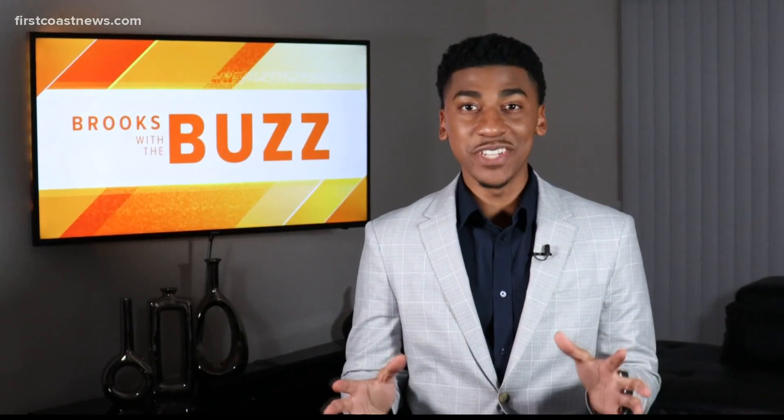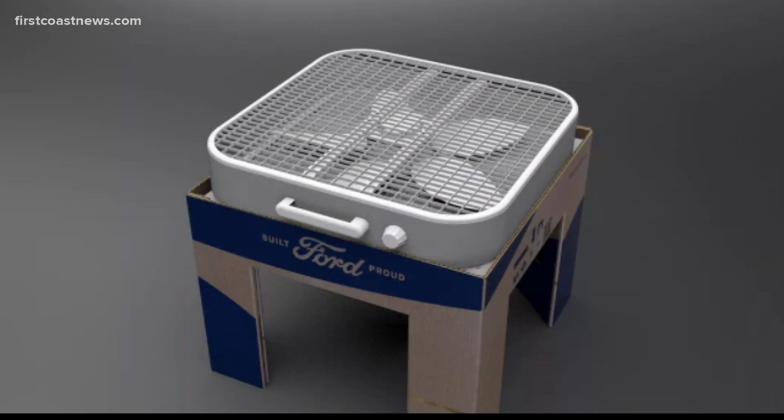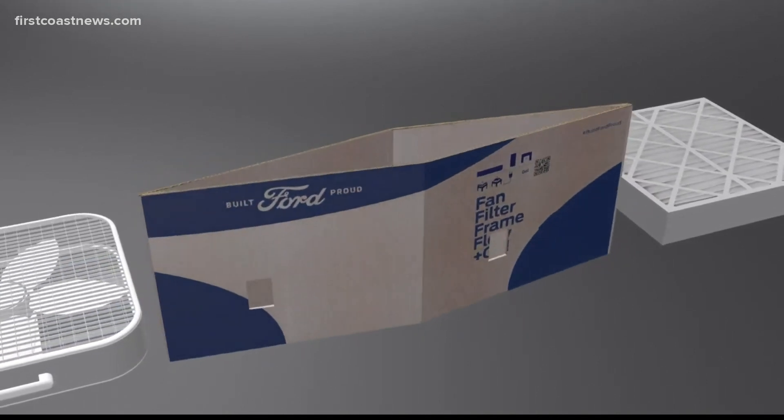There's a new inexpensive invention that could help keep your child safe in the classroom. And as you know, ventilation is super important when it comes to COVID-19 indoors. Ford created this kit to improve airflow. Each one has a box fan, an air filter, and a cardboard base inside of it.